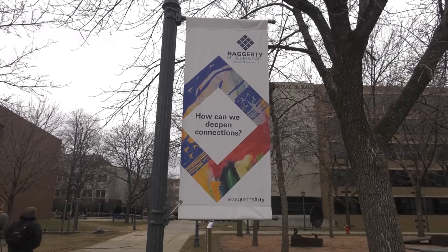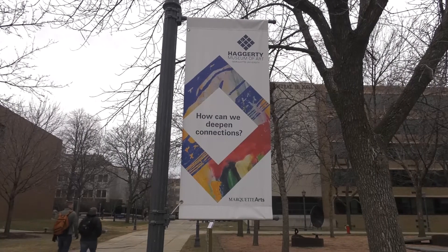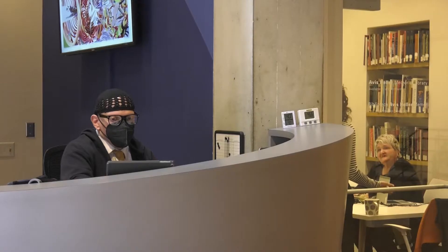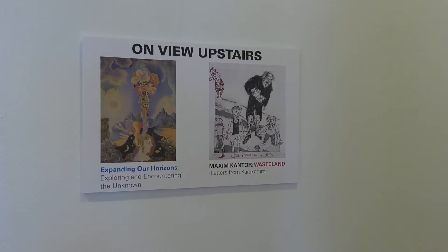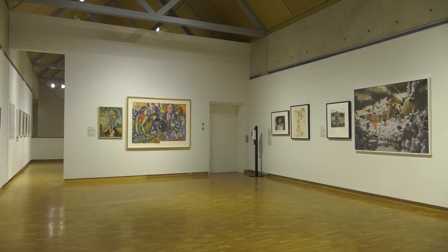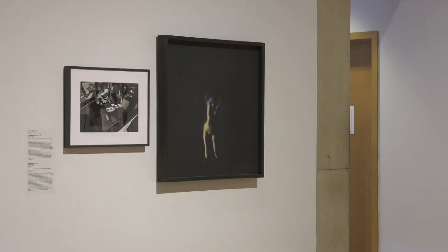Have you ever took a field trip to 1234 West Torrey Street? Then you've been to Marquette's Hagerty Museum of Art, on display with their new exhibit, Expanding Our Horizons: Exploring and Encountering the Unknown. Director of Academic Engagement Lynn Shumo gives us her insight into the curation.